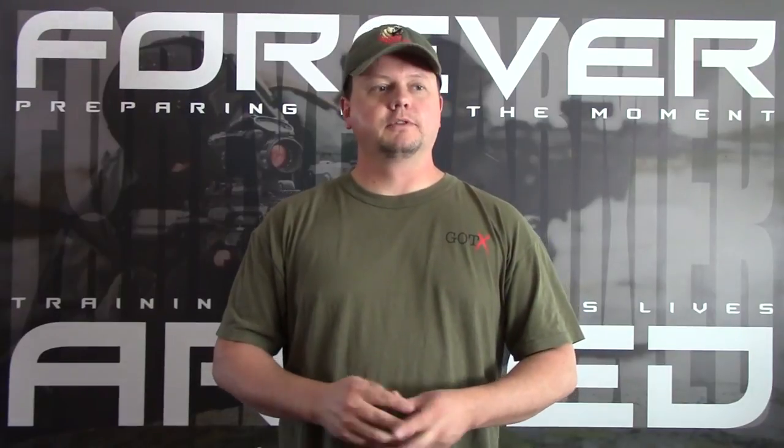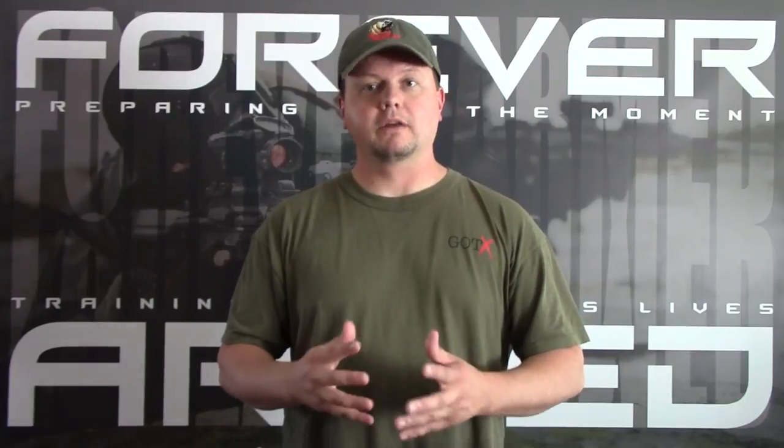Anyways, that's about it. Please subscribe to my channel, like and share this video. This is Scott with Forever Armed, reminding you to be ready for the moment — even a medical moment. You must train for the moment.